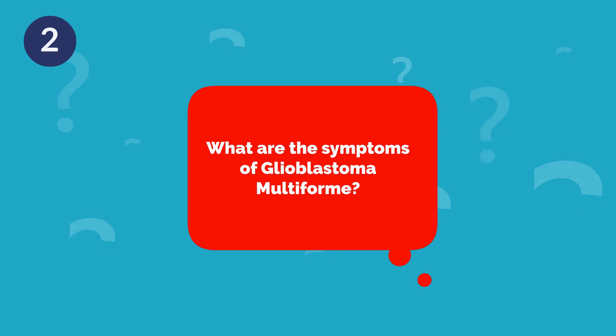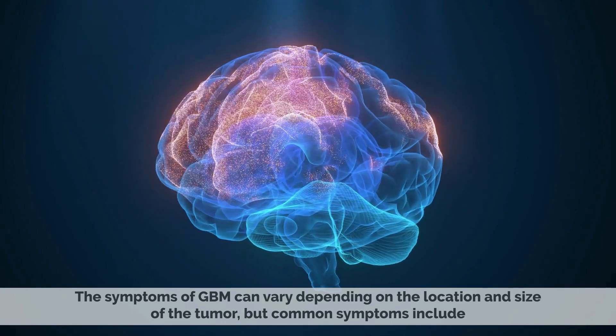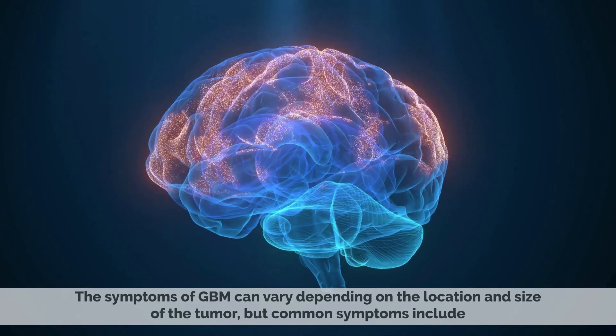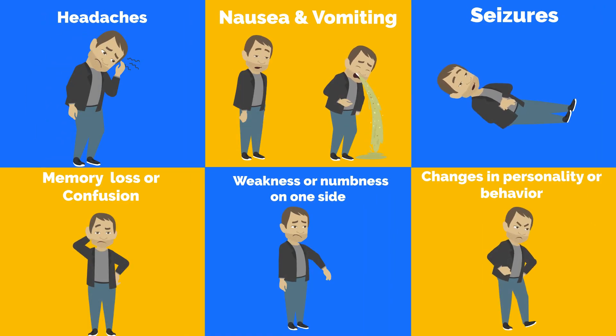What are the symptoms of Glioblastoma Multiforme? The symptoms of GBM can vary depending on the location and size of the tumor, but common symptoms include headaches, nausea and vomiting, seizures, memory loss or confusion, weakness or numbness on one side of the body, and changes in personality or behavior.